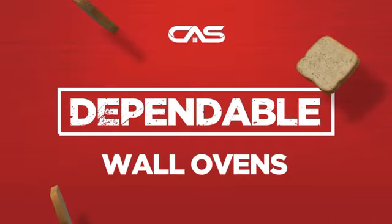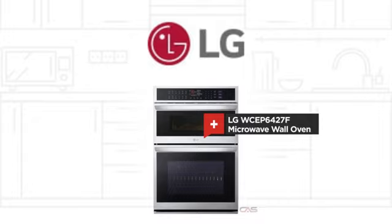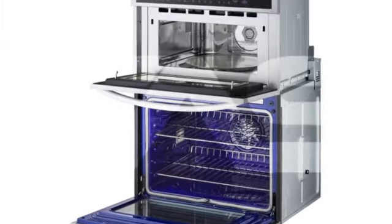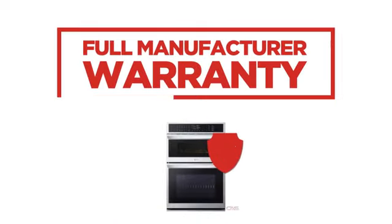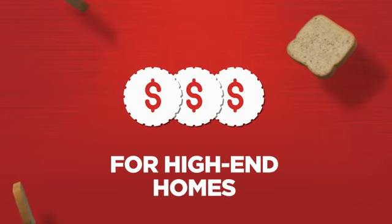Need a dependable wall oven? Try this microwave wall oven model from LG. Backed with a full manufacturer warranty, it makes a great wall oven for high-end homes.